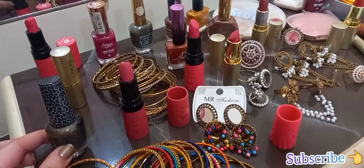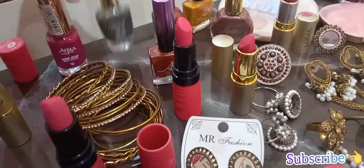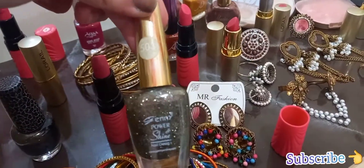When I am wearing it, I feel very good. This color is my favorite color.